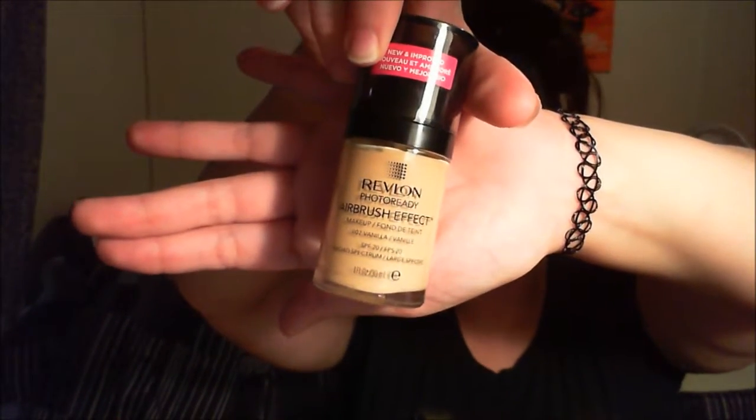I went ahead and bought the Revlon Photoready Airbrush Effect Makeup in the shade Vanilla — here it is right here. Now this stuff, I like how my face looks. I just do not like the fact that, if you can see, I shine like Edward Cullen. Look at this — it's all up here.